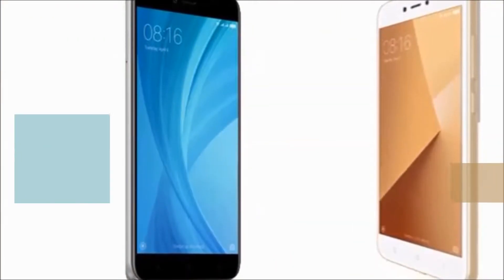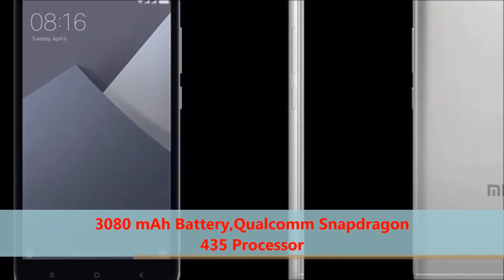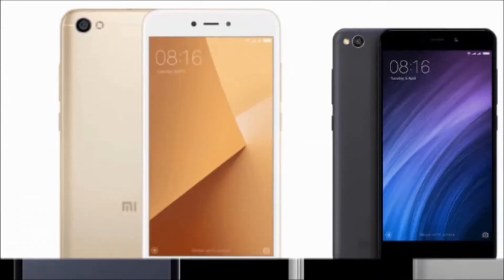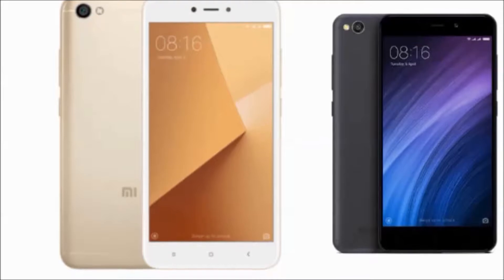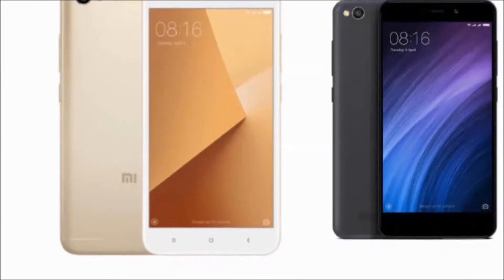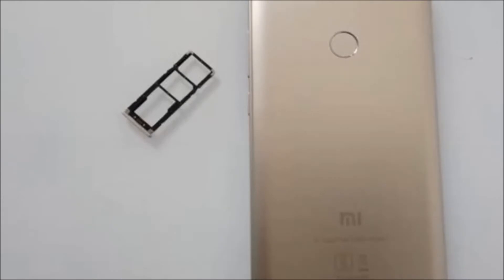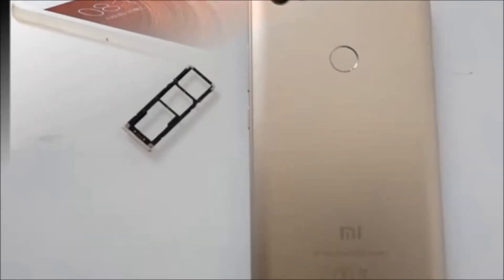It has a 3080mAh battery and a Qualcomm Snapdragon 435 processor. In the box you will get the handset, power adapter, USB cable, warranty card, and user guide. Color availability: Gray and Gold.